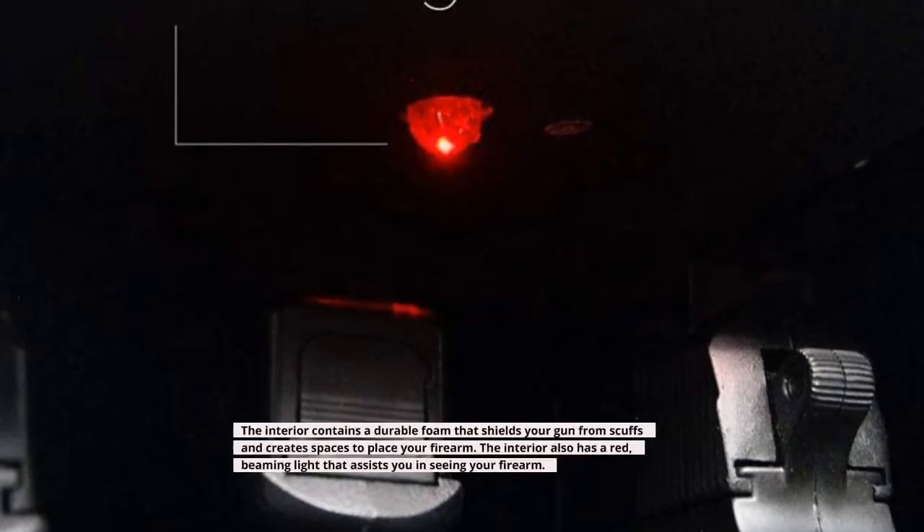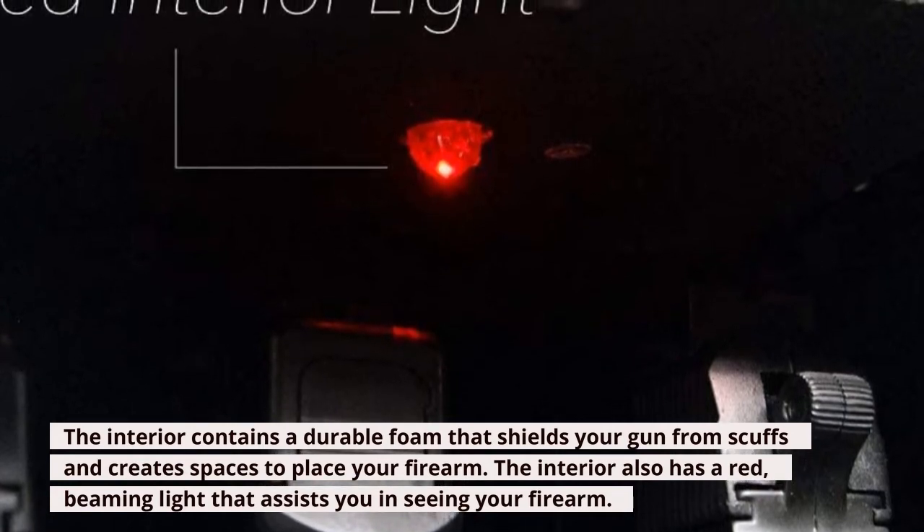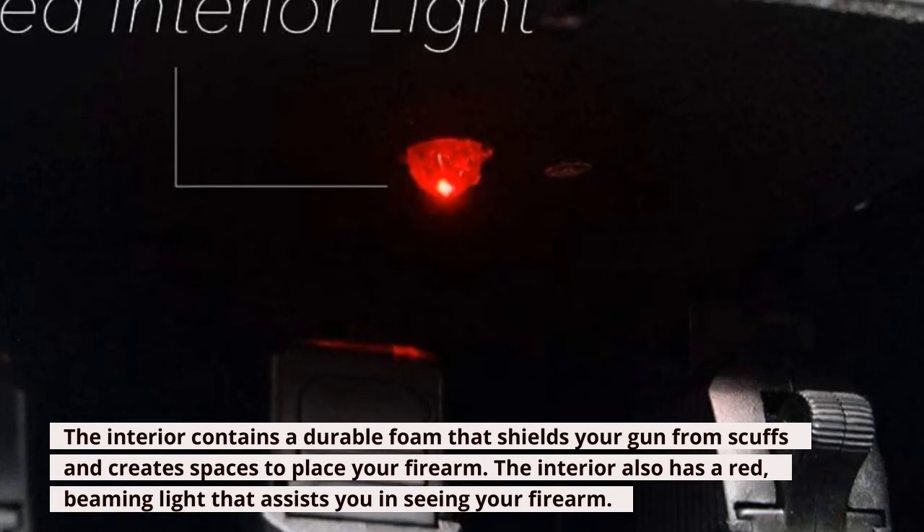The interior contains a durable foam that shields your gun from scuffs and creates spaces to place your firearm. The interior also has a red beaming light that assists you in seeing your firearm.